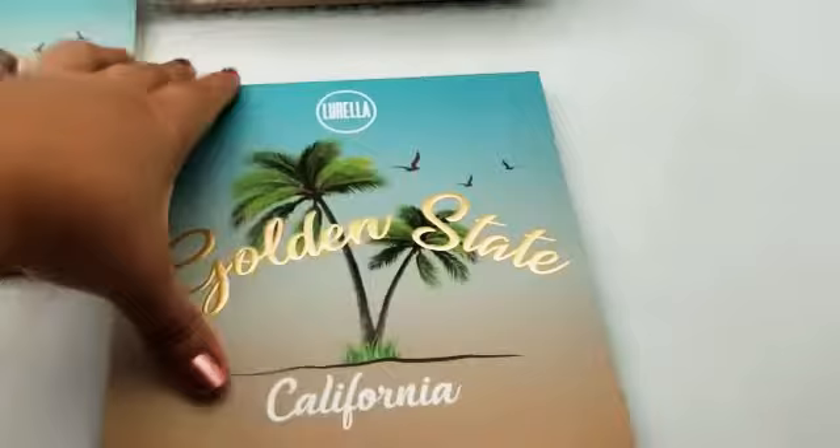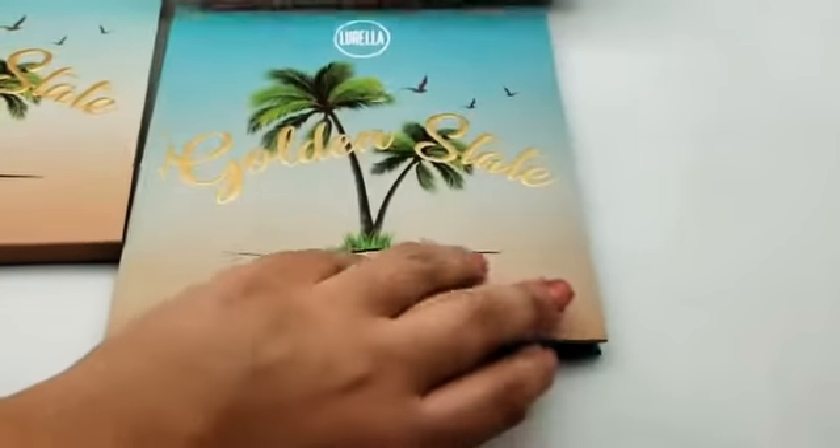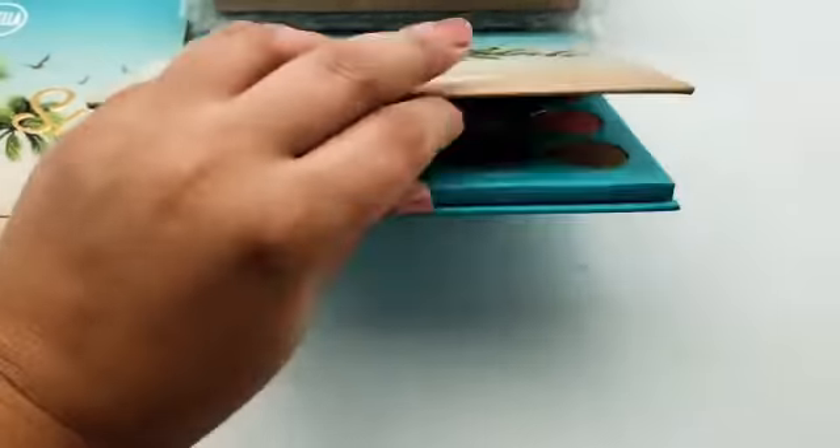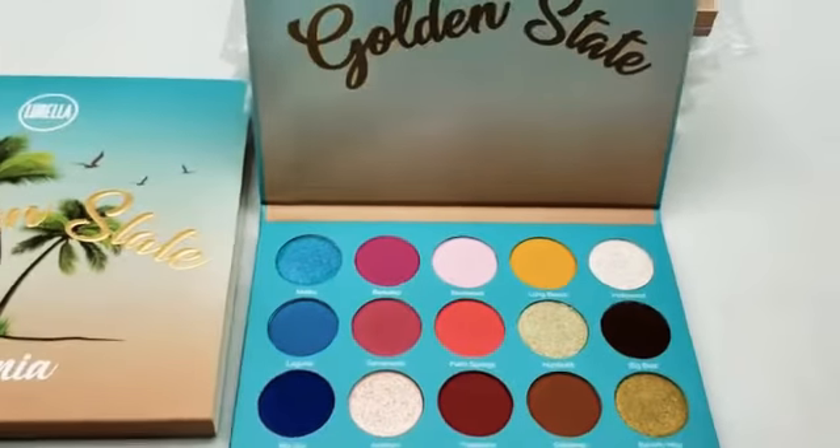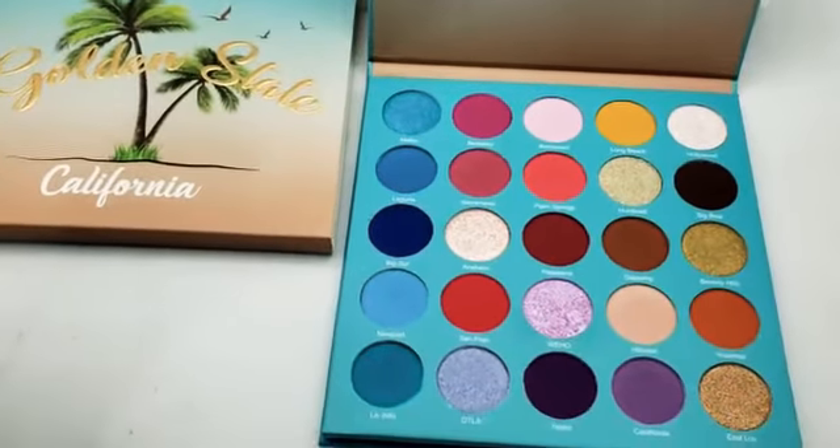It is also fairly large as you can see, and you do have to purchase a minimum of five pieces. Golden State — get it now!